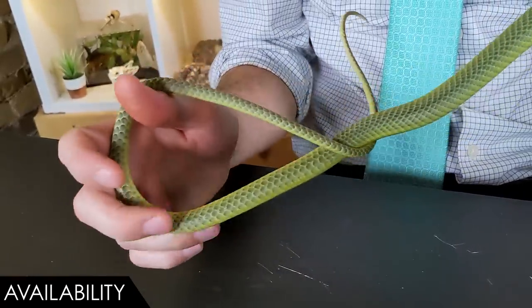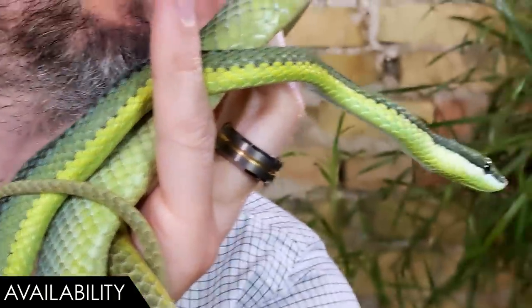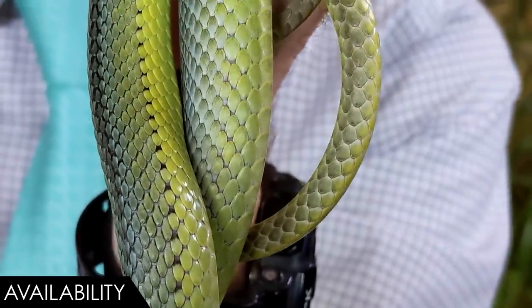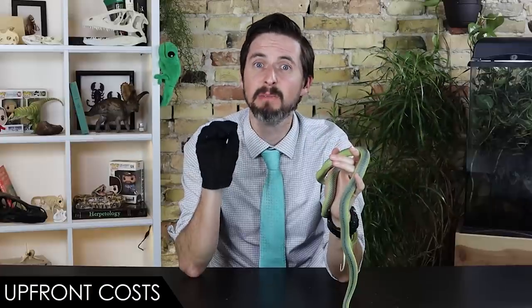When it comes to availability, we give the Baron's racer a score of three out of five. They're not super easy to find, but they're certainly out there. Your average pet shop won't have them, but don't be surprised if you find one at a shop or expo. It's not difficult to find a breeder online — I'd recommend Great Basin Serpentarium. Depending on the time of year they may not be available, but if you're willing to wait until breeding season you should be able to get one — if it's legal where you are, which could be the tricky part since this is a venomous snake.